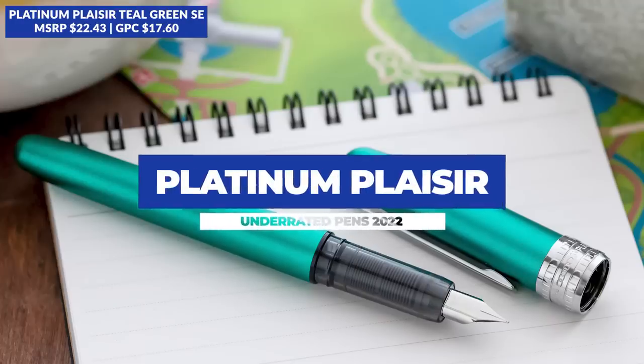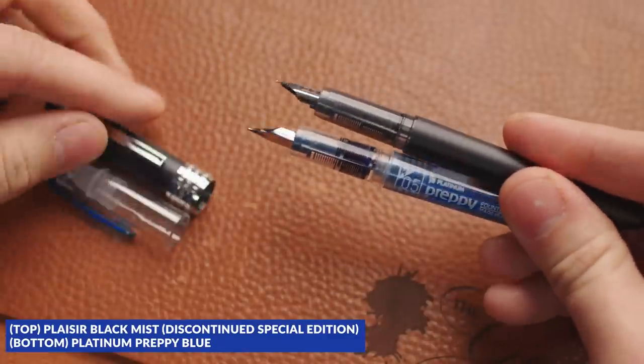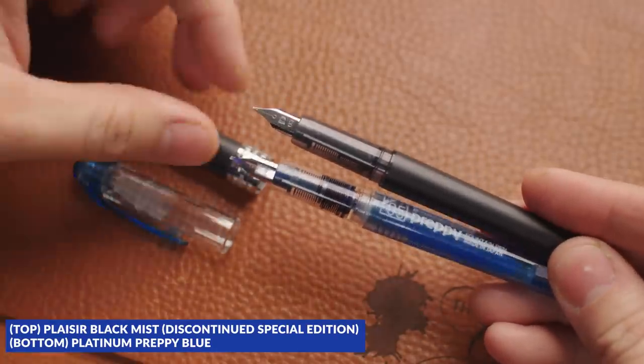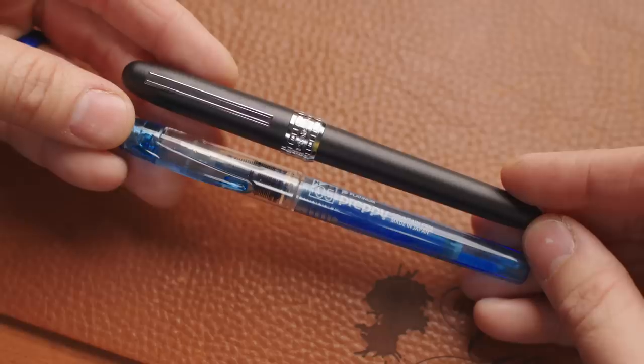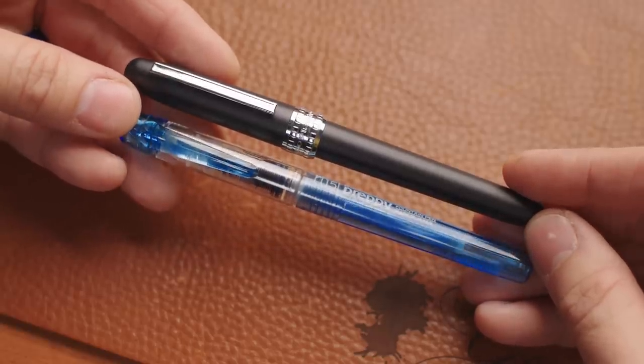Platinum Plazir. The Platinum Preppy has long been a go-to starter fountain pen, one of the most affordable ones out there, and basically the Plazir is like a Preppy in a suit of armor. It's a fancier looking pen that's every bit as reliable a writer as the Preppy, but in a more durable aluminum body and cap. At under $20, the Plazir is a great deal — it's cheaper than the vast majority of fountain pens out there. They have some great color choices, and frankly, I don't know why this pen isn't more popular.